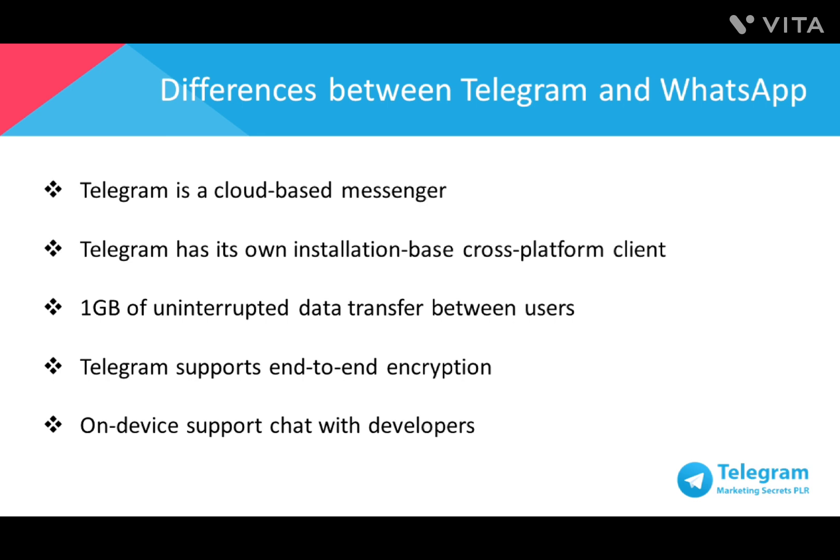Telegram is a cloud-based messenger with seamless sync. Unlike WhatsApp, due to the fact that it's a cloud-based application, Telegram delivers messages more quickly. Another point to note about WhatsApp is that, although it can be accessible from its web-enabled interface, WhatsApp will only work on Google Chrome, and the phone needs to be both turned on and connected through mobile data or Wi-Fi.